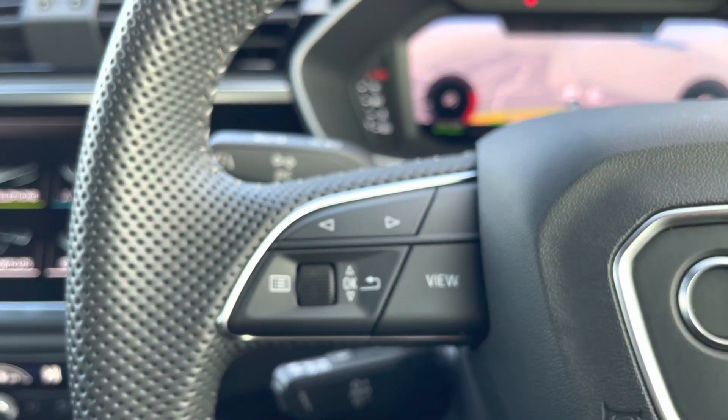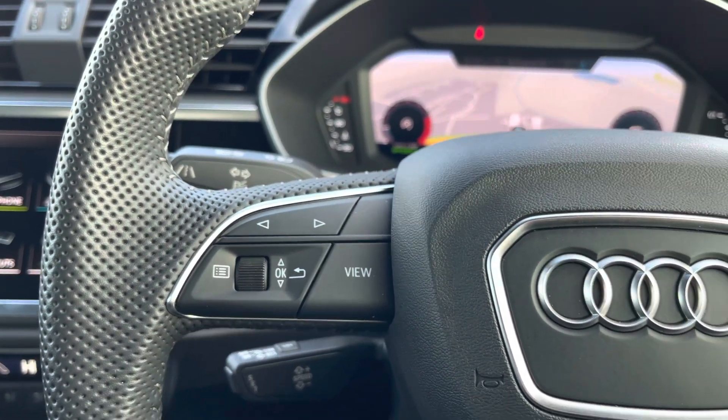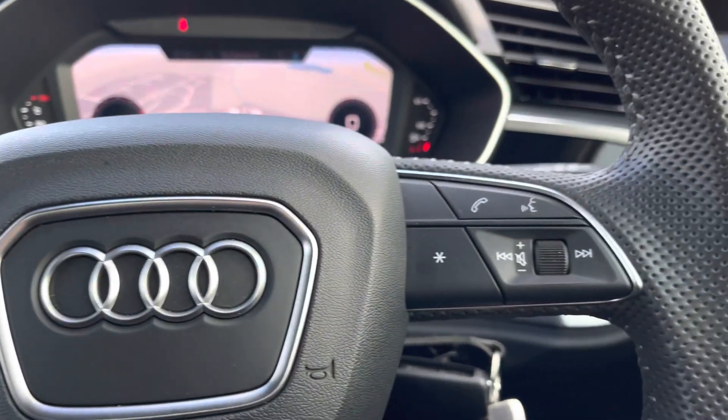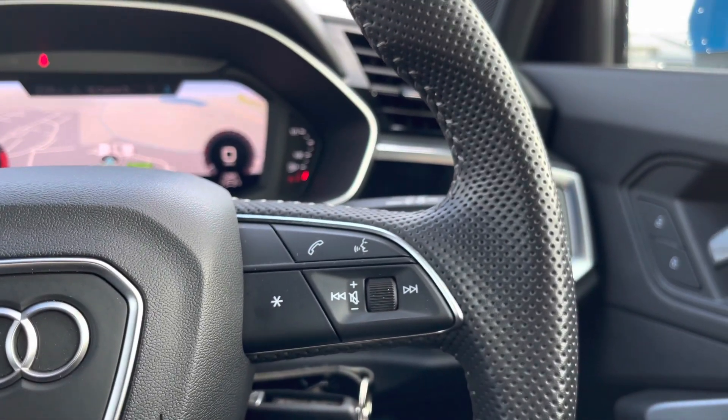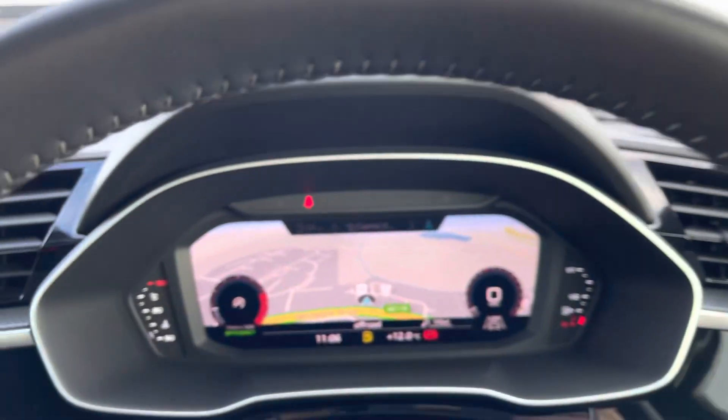Upwards we have got all the steering wheel controls — from the left-hand side you'll be able to adjust the display on your virtual cockpit right in front of the driver, and from the right-hand side answer those important phone calls and activate voice control whilst changing the volume if you desire.